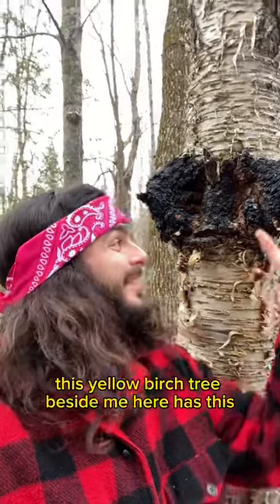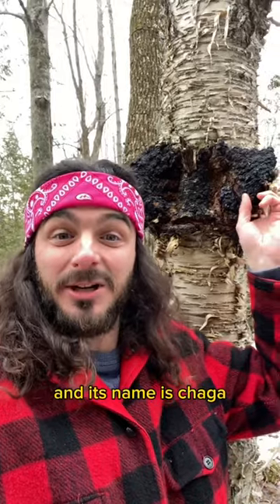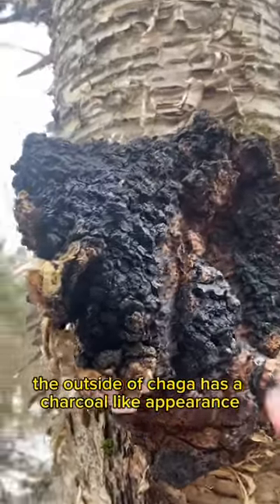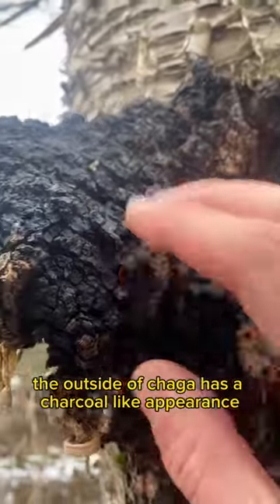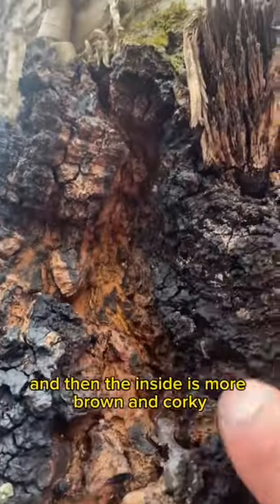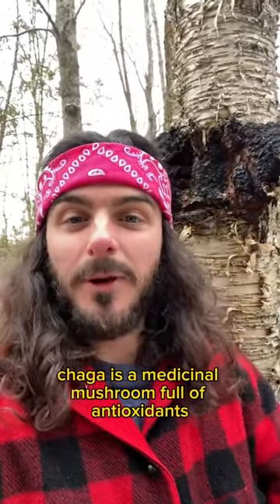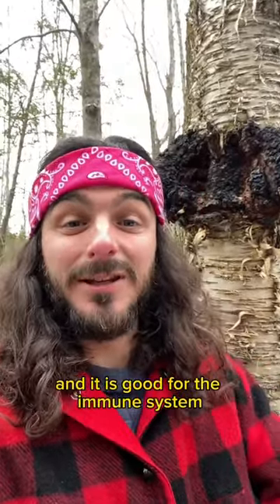This yellow birch tree beside me has a big black growth on it, and its name is chaga. The outside of chaga has a charcoal-like appearance, it's kind of crumbly, and the inside is more brown and corky. Chaga is a medicinal mushroom full of antioxidants and is good for the immune system.